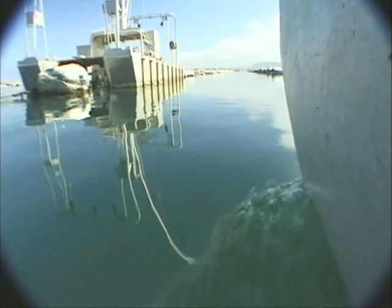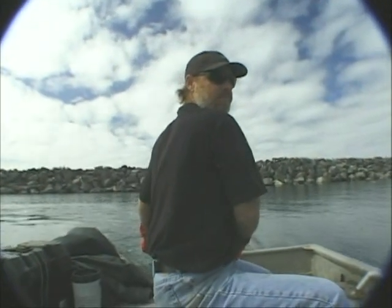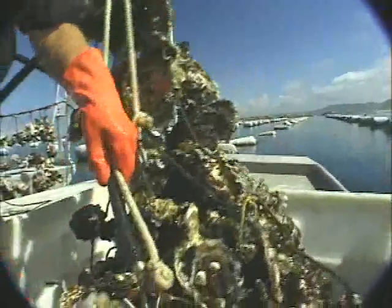After the oysters grow for two to four years, they're ready for harvest. We motor out to the custom-made harvest barge to gather the mature oysters. The motorized boom raises the oyster line. Each line in the curtain now weighs about 150 pounds. They are cut free from the float line and placed in totes.